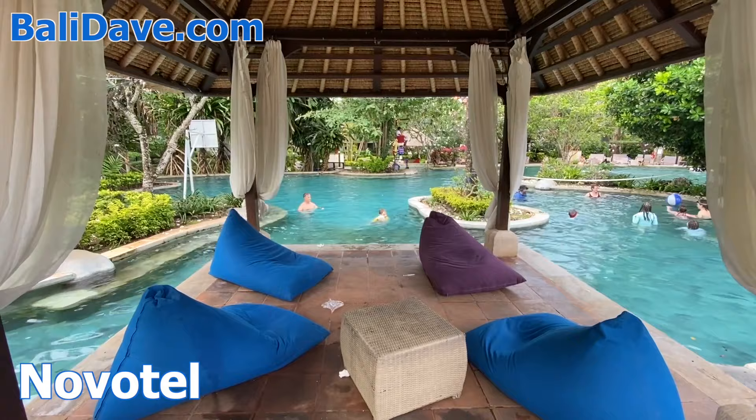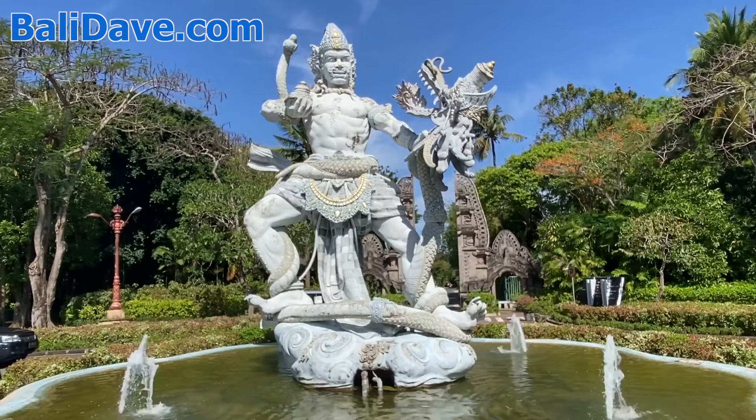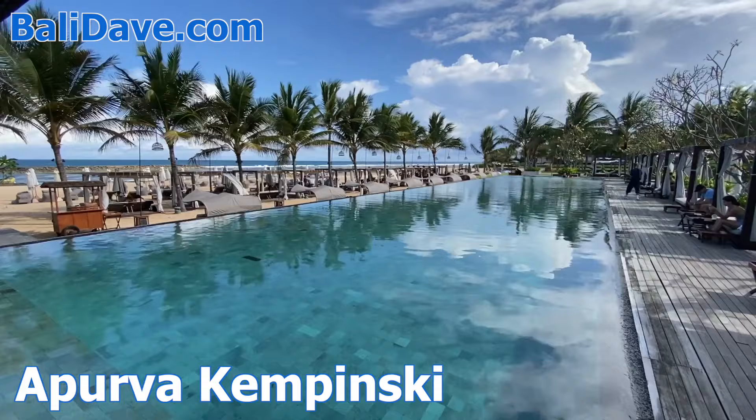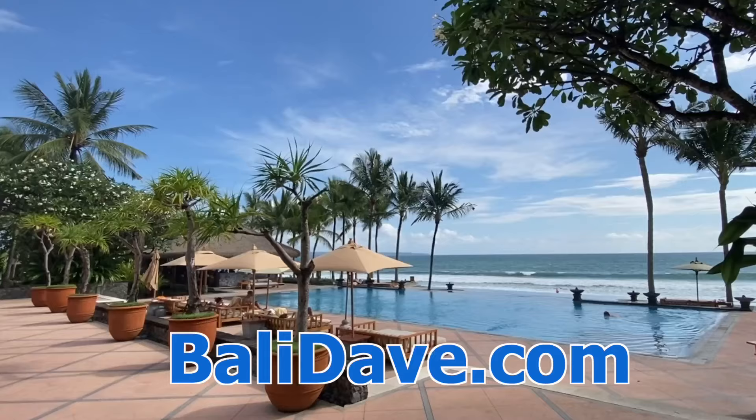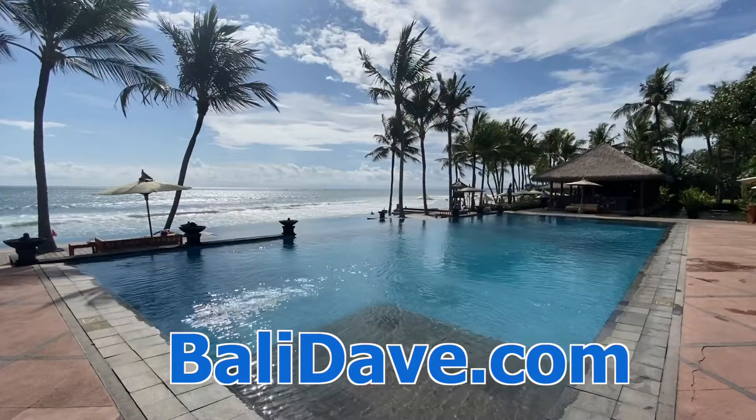Just south of Nusa Dua, along the coast, are three more terrific hotels worth checking out as well: the Ritz Carlton, Aperva Kempinski, and Hilton. For our travel guide and lots more great hotel coverage from Bali and beyond, check out balydave.com to plan your next trip. Thanks for watching.